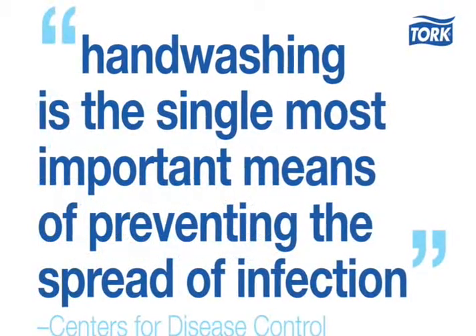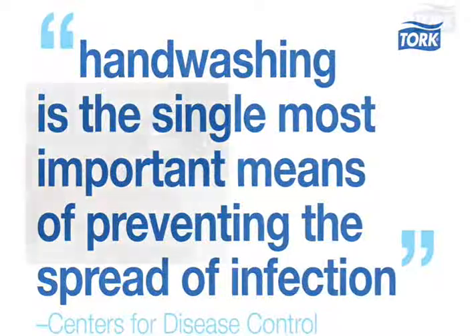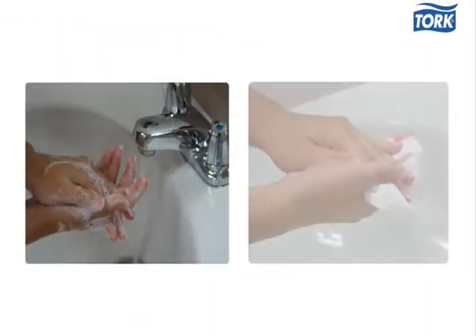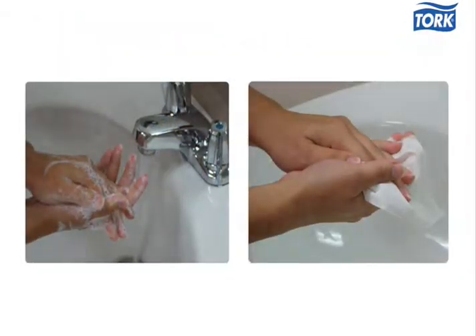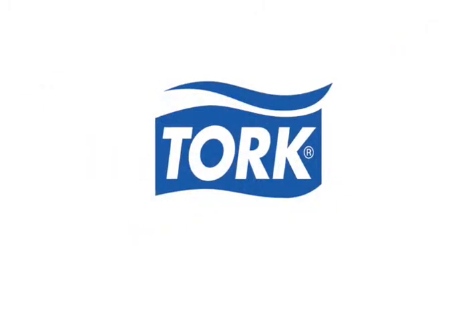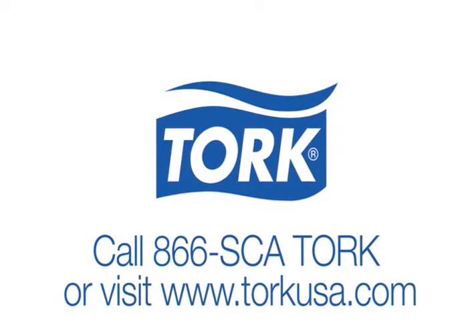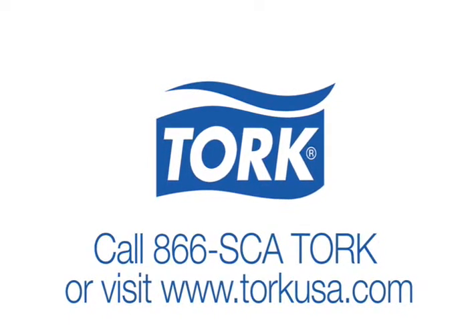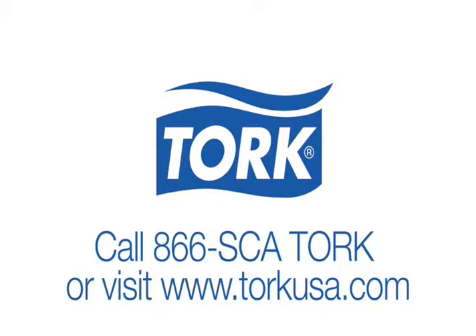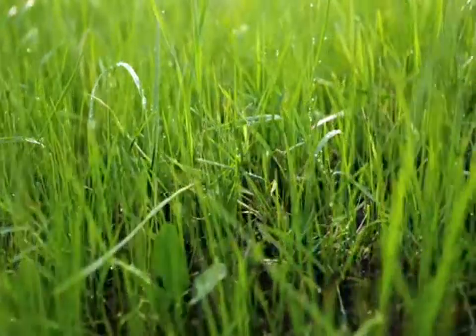According to the Centers for Disease Control, hand washing is the single most important means of preventing the spread of infection. Remember that hand washing is a process — you need the proper dispensers, towels, and soap products, and Tork delivers them all. Call 866-SCATORK or visit TorkUSA.com to find out how Tork solutions can help you keep people healthy while reducing costs and reducing your footprint on the environment.